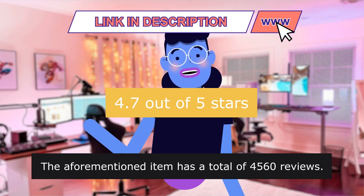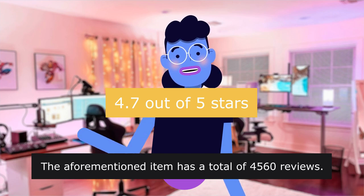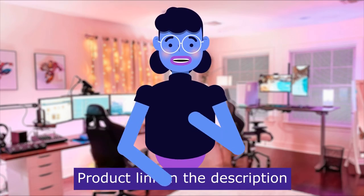The Chromecast with Google TV has a rating of 4.7 out of 5 stars, with a total of 4,560 reviews. Product linked in the description below.